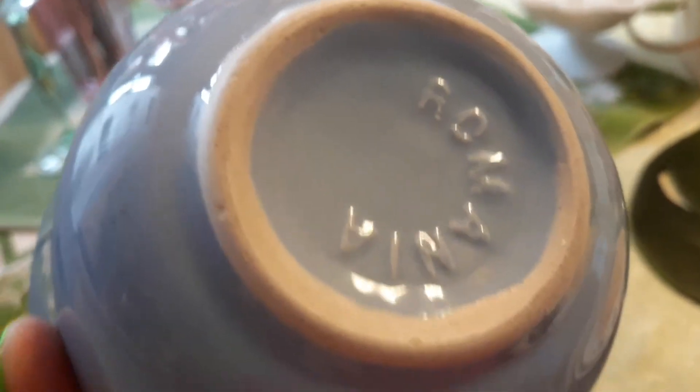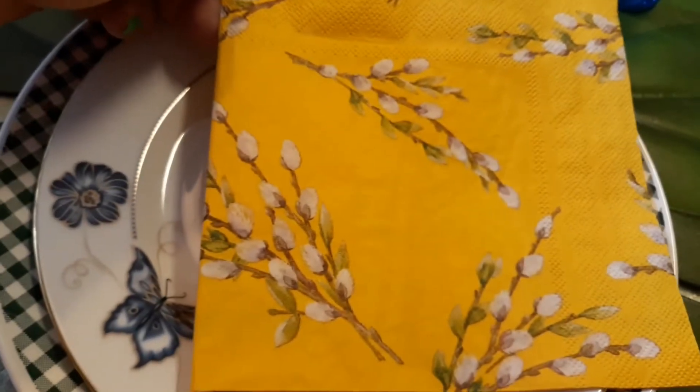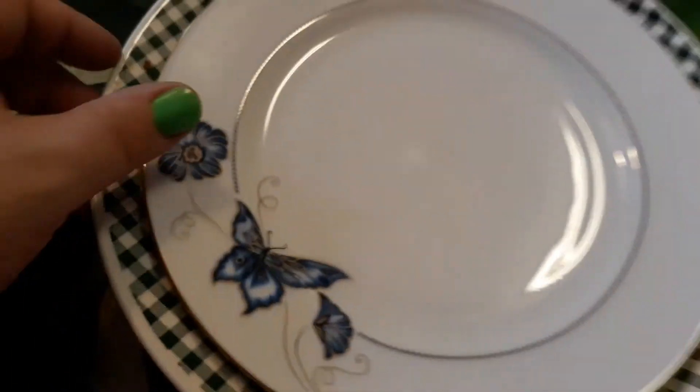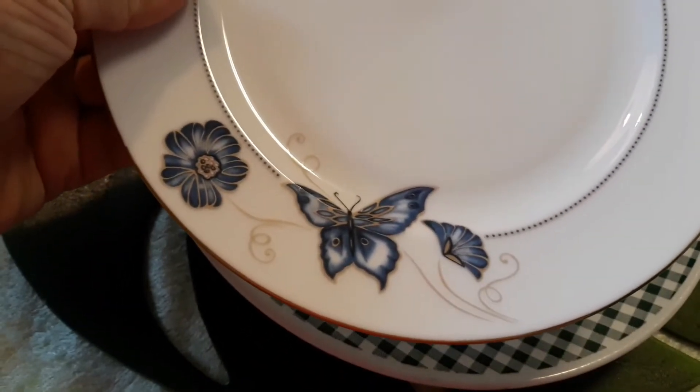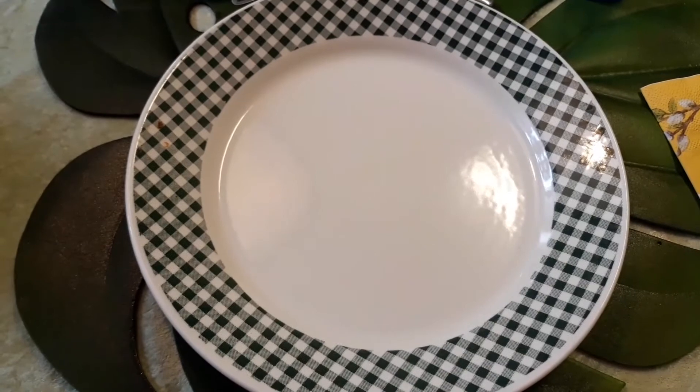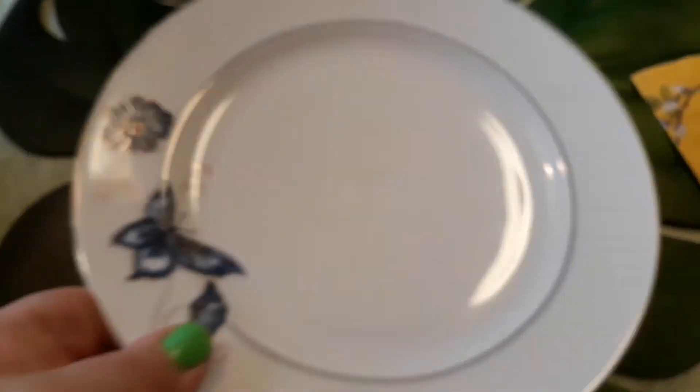The bowl just says Romania in it. I thought it was a very Easter napkin. My gold rimmed salad plate has a butterfly and flowers on it. And this green and white one again — so it looks a bit farmhouse at the same time.